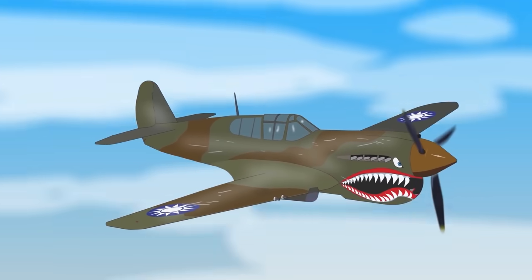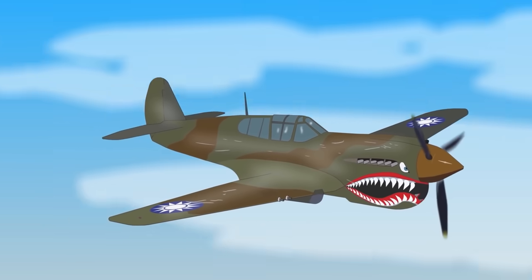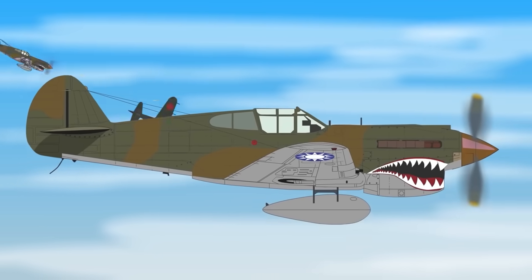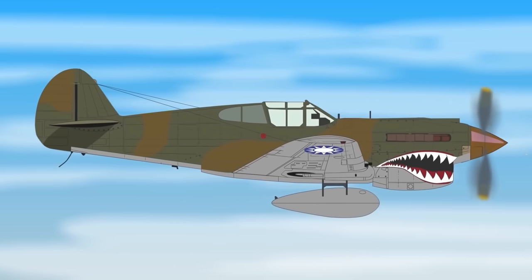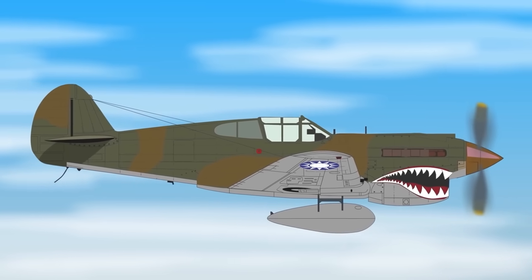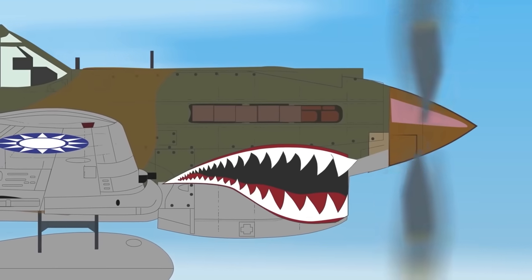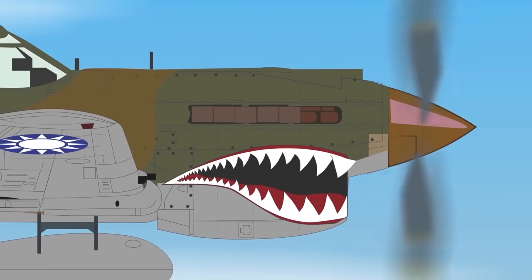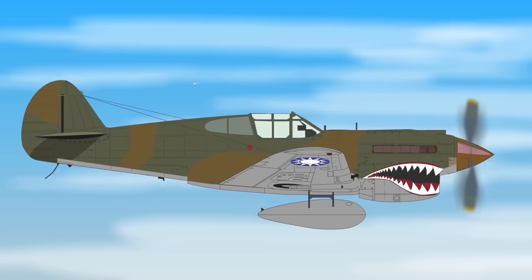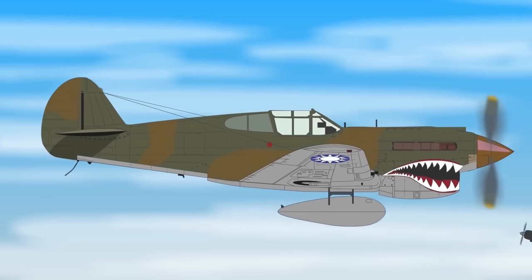The Shark Face was made famous early in the war by the legendary First American Volunteer Group, nicknamed the Flying Tigers. Their three squadrons flew Curtiss P-40 Kittyhawks for the Chinese government against the invading Japanese — manned by American pilots who entered the region as tourists since America was not officially at war with Japan at the time. They famously had shark mouths painted onto their planes, which looked particularly impressive on the P-40's large air intake.